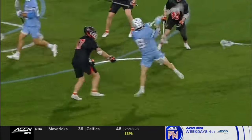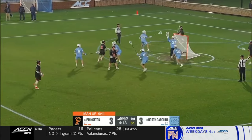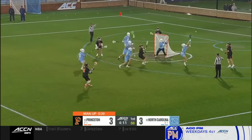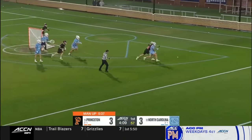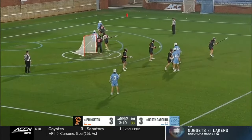Get improved angle upfield. That's a big back committing the penalty, so Princeton back on the man up where they are one for one today with the extra man advantage. This is Ryan Levy.